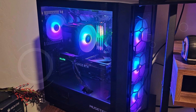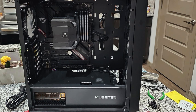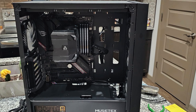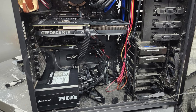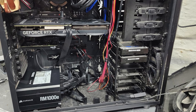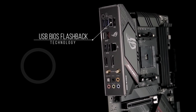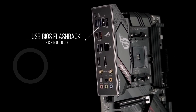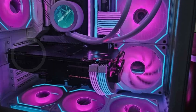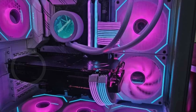Connectivity is a highlight, featuring Wi-Fi 6E (802.11ax) technology for superior wireless performance and lower latency. The Intel 2.5 Gigabit Ethernet port offers enhanced wired network speeds, while ASUS LAN Guard ensures robust protection against electrical surges, enhancing longevity and reliability. The motherboard's robust power solution includes 12+2 teamed power stages, a ProCool power connector, high-quality alloy chokes, and durable capacitors, providing stable and efficient power delivery to the CPU and other components even under heavy loads.